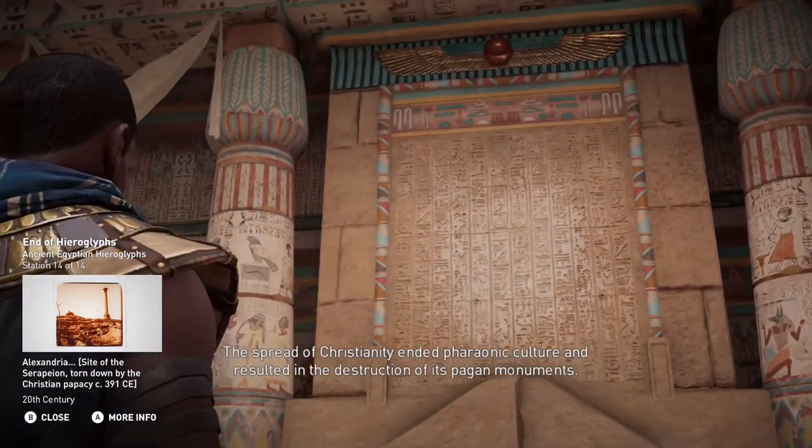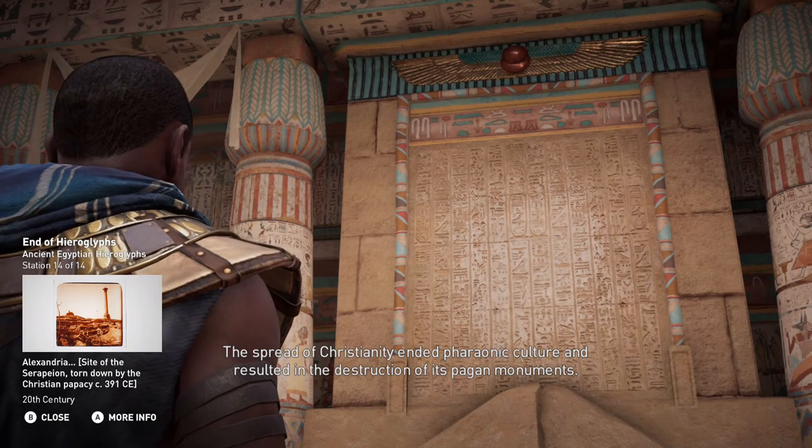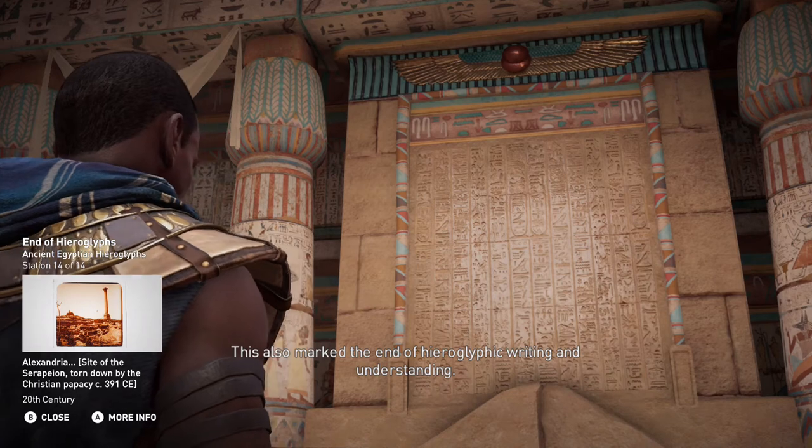The spread of Christianity ended pharaonic culture and resulted in the destruction of its pagan monuments. This also marked the end of hieroglyphic writing and understanding.